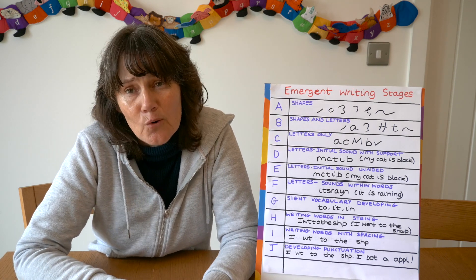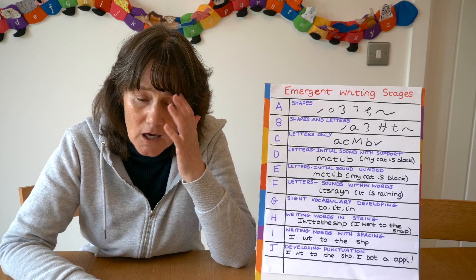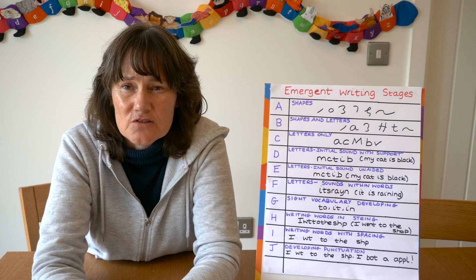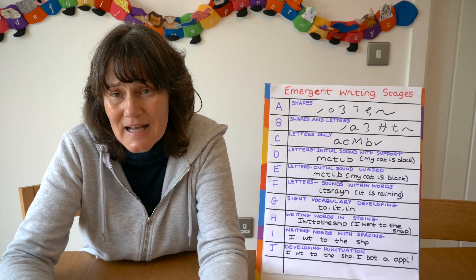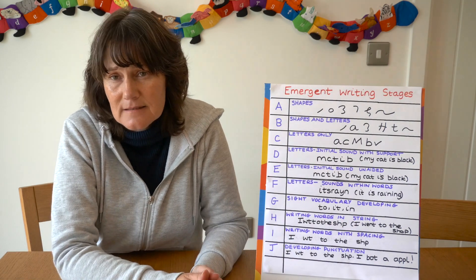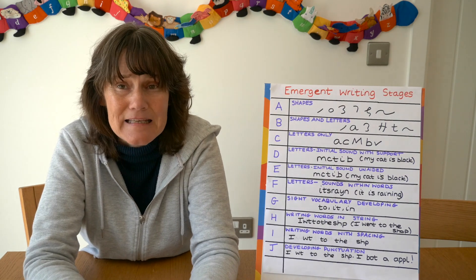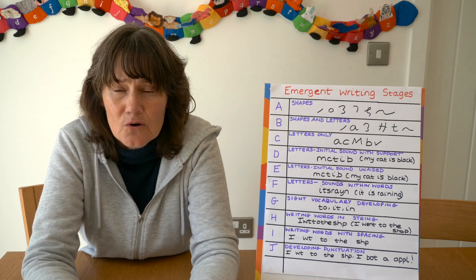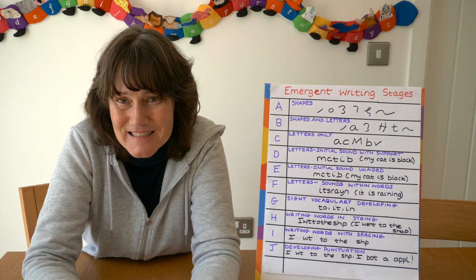Also in my home corner I always had writing opportunities. For example if I had it as a shop I would have little books for shopping lists or receipts. There are lots of things you can do around the room — when we were playing with sand I had coins in the sand to find real words and nonsense words, and I'd have a clipboard there and say okay, write the real words you found. If they're doing some model making you could have blank cards where they can write their own labels.